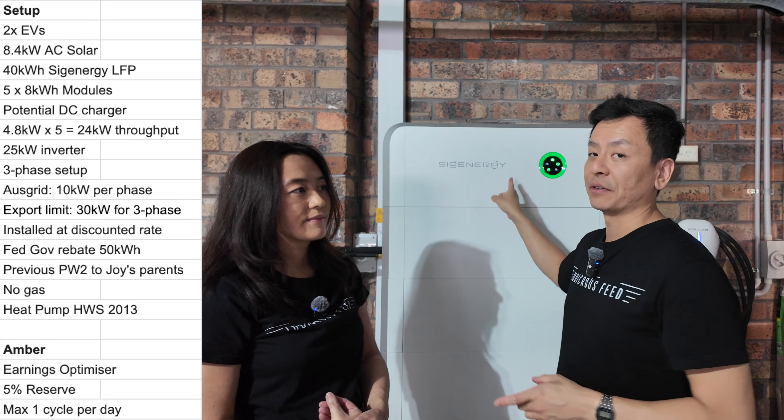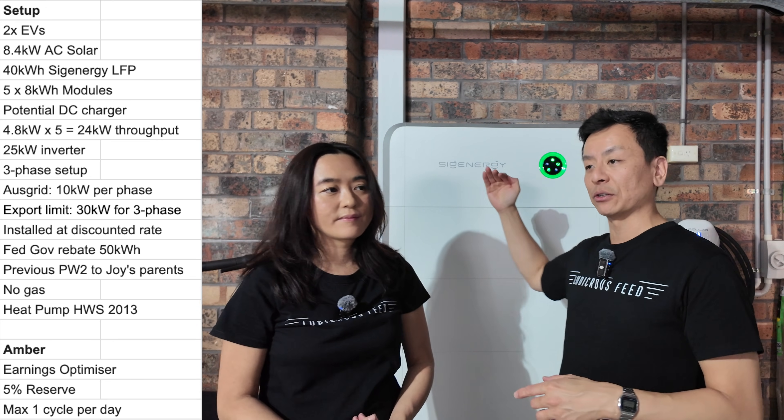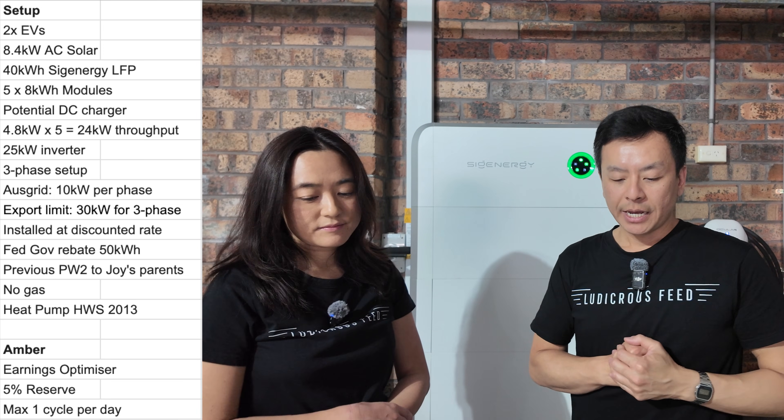That's why we went for a 25 kilowatt three-phase inverter — to take advantage of the full throughput, so three-phase is basically the fastest it can go in or out. We've got a three-phase home and a three-phase setup.